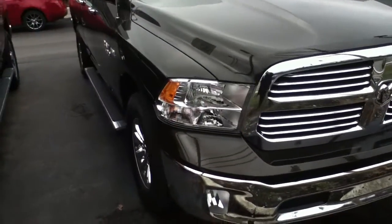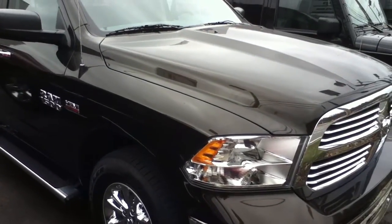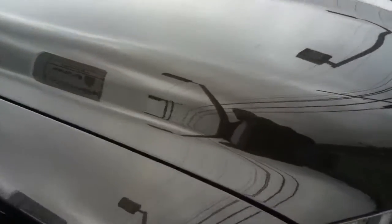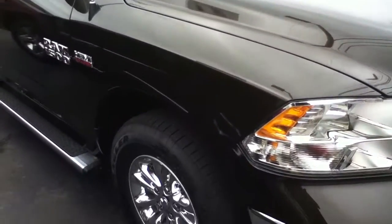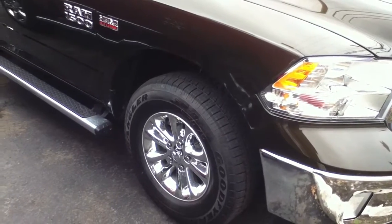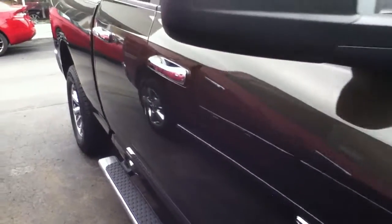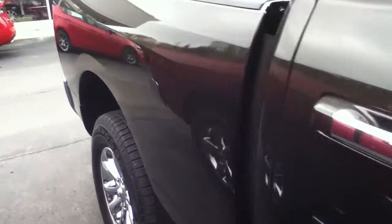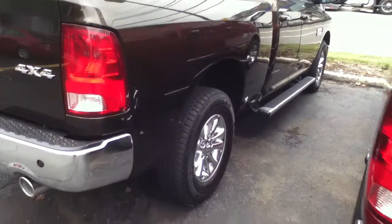The Bighorn Edition features the new black gold color. It's beautiful — it's got a nice metallic flake. Look at the new 17 by 7 chrome cladded wheels. Got the side step down the side. Beautiful looking truck.